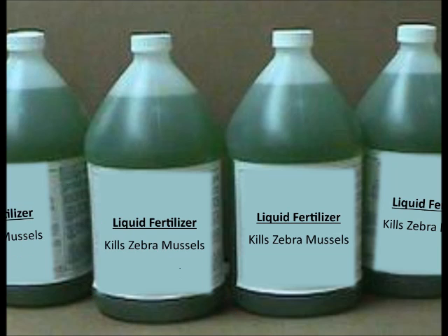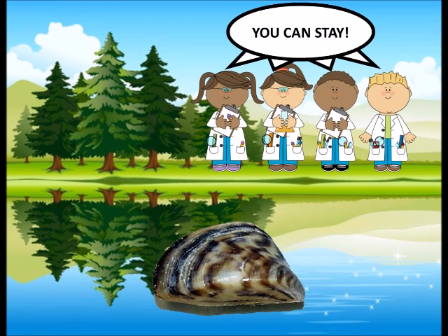Canadian conservation authorities announced that a test using liquid fertilizer to kill invasive zebra mussels was successful. Even with this, officials in the region agree that money would be wasted battling the zebra mussel. They believe it is more reasonable to accept their presence and concentrate on keeping intake pipes and other structures clear. For more information, go to the provided website.